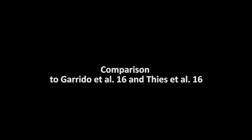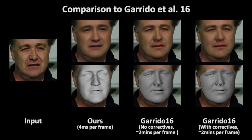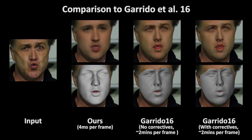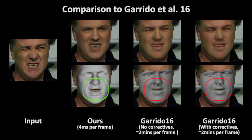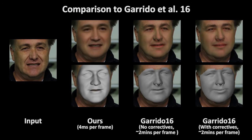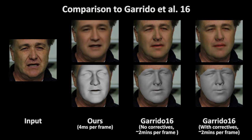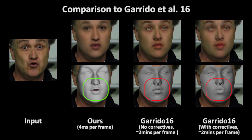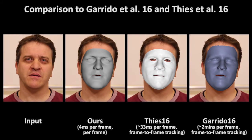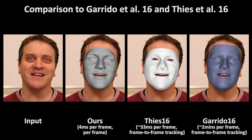Even though our approach is focused on face reconstruction from a single monocular image, it yet obtains temporally stable results even on video sequences. We compare to the high-quality monocular optimization-based reconstruction approach of Garrido et al. Our approach obtains similar quality while better capturing medium-level details and yet is orders of magnitude faster. Please note the better aligning nose and lips. When compared to optimization-based approaches, our approach is much faster and obtains similar or better quality.